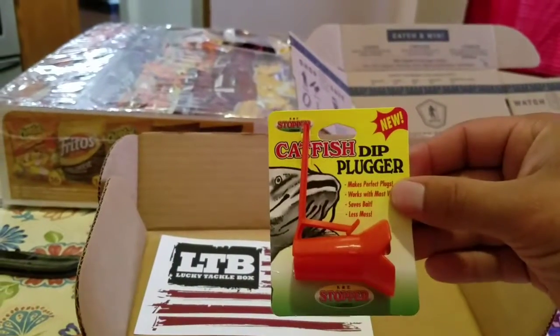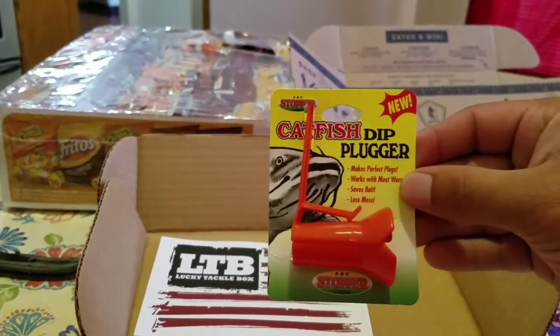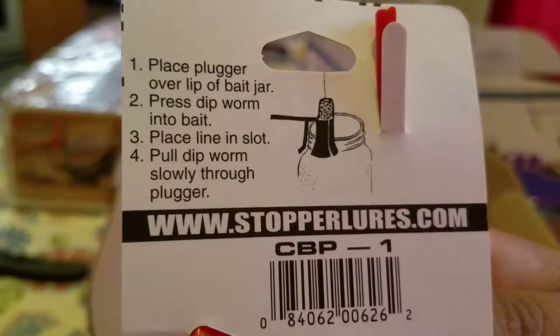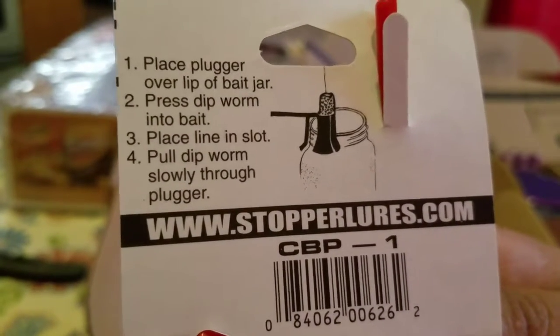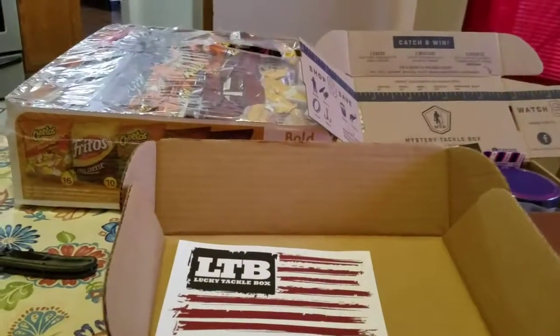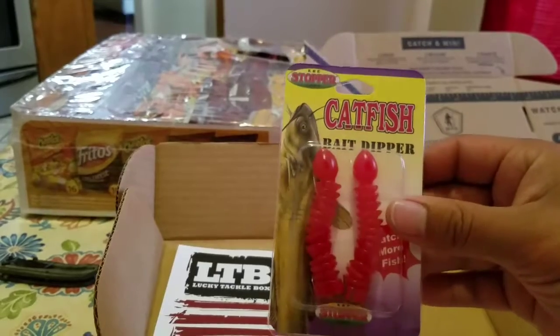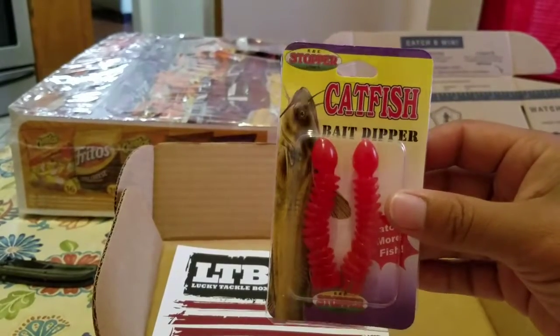And then we got a Catfish Plunger, which helps you keep your bait on your dip tubes better — or dip worms, whatever you want to call them. And then the Catfish Bait Dippers.